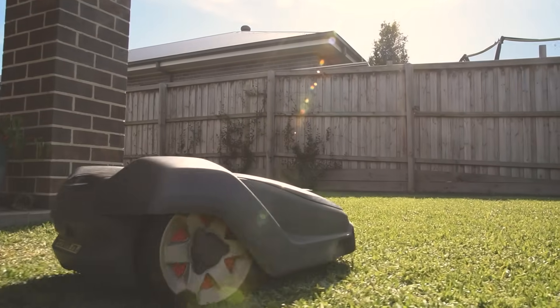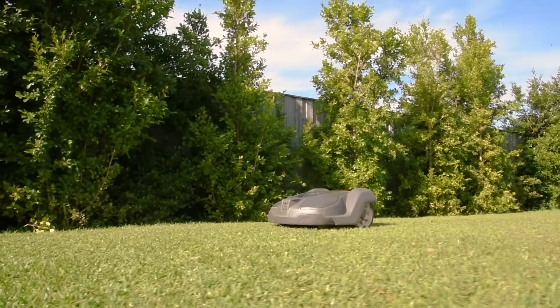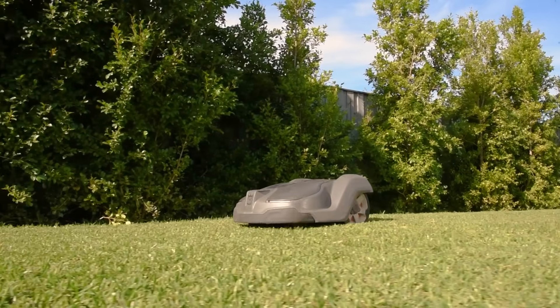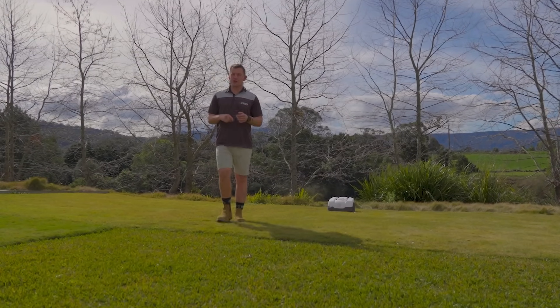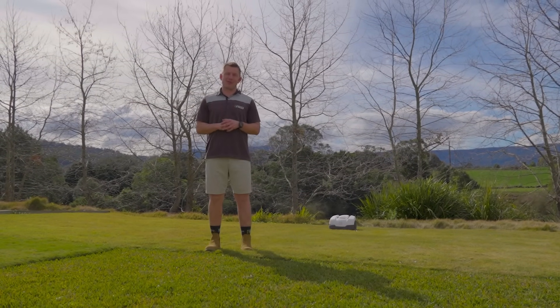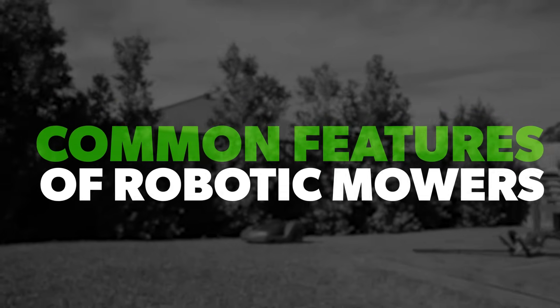In the Australian domestic market, robot mowers are becoming increasingly popular for homeowners looking for convenience, quiet operation, and a well-maintained lawn. They're electric, low noise, emission free, and a great time saver as well. Some common features of robot mowers include: